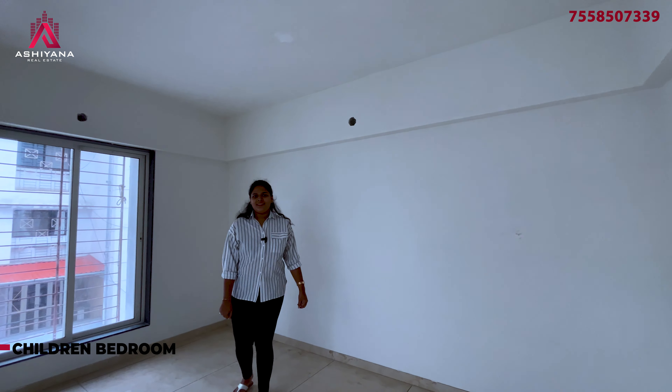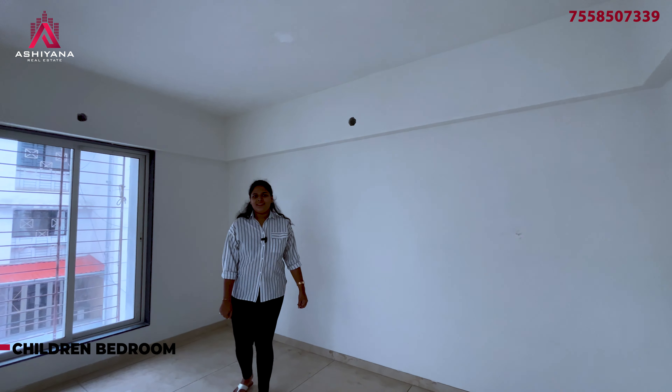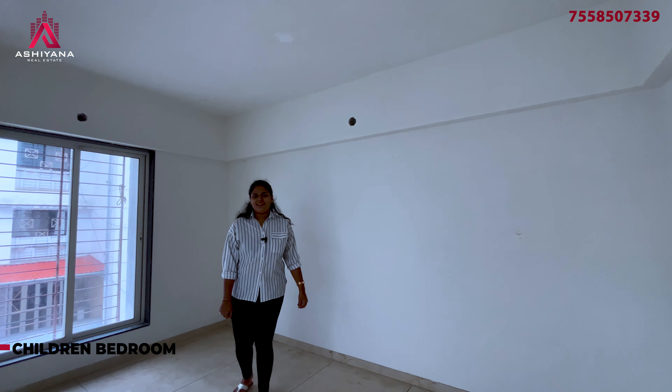You can choose the 3BHK platform to create your own property. If you are good at the 3BHK platform, you can choose the new flat to create a new platform and build your own property.